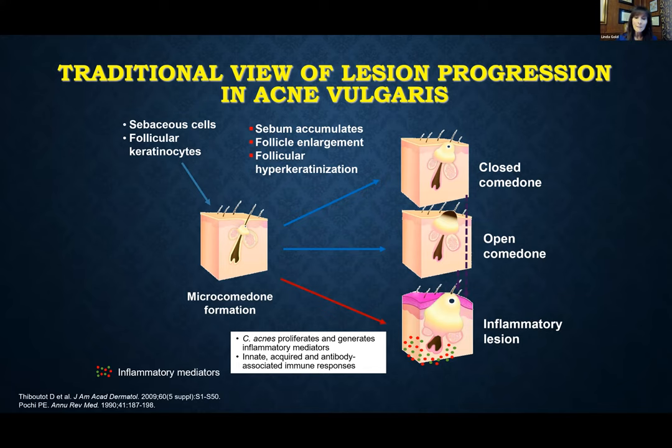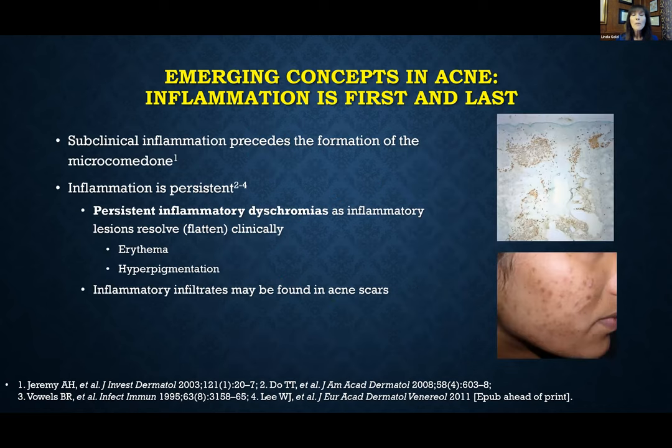Let's start by talking about the pathogenesis of acne and how our mindset has changed over time. We always understood that for the development of an acne lesion, the first step is the microcomedone, which occurs underneath the skin. From that initial step we can develop either non-inflammatory lesions — the open or closed comedones, blackheads and whiteheads — or inflammatory lesions, which are the papules, pustules, and nodules.